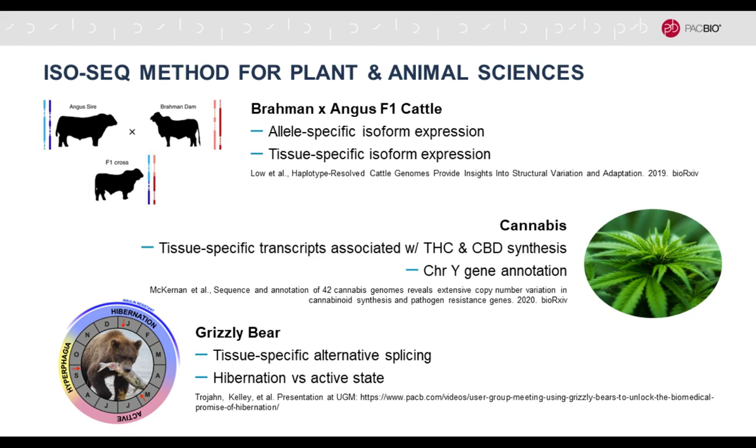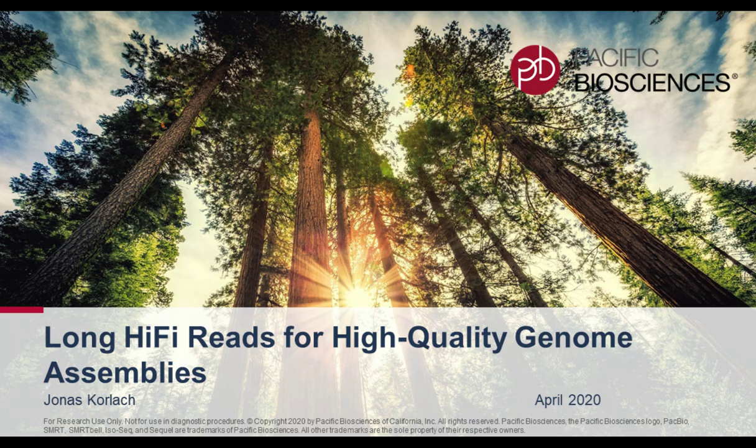With the increased throughput of the Sequel 2 system, in many cases you only need one SMRT Cell run to fully characterize the transcriptome structure. There are also tools to phase transcripts into their respective alleles or detect epigenetic modifications on the RNA. IsoSeq has been used for allele-specific isoform expression, tissue-specific isoform expression, biosynthetic capabilities in cannabis, and hibernation in the grizzly bear. Thank you very much for your attention.